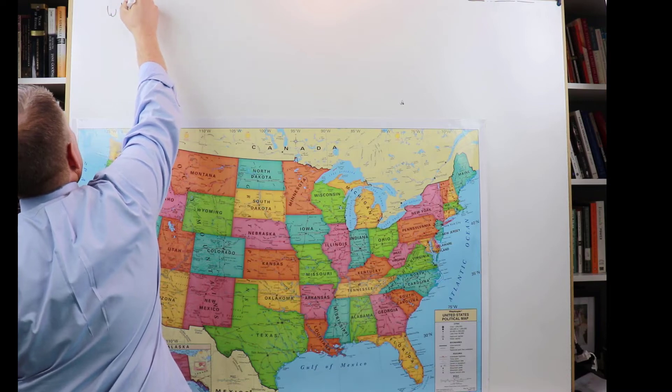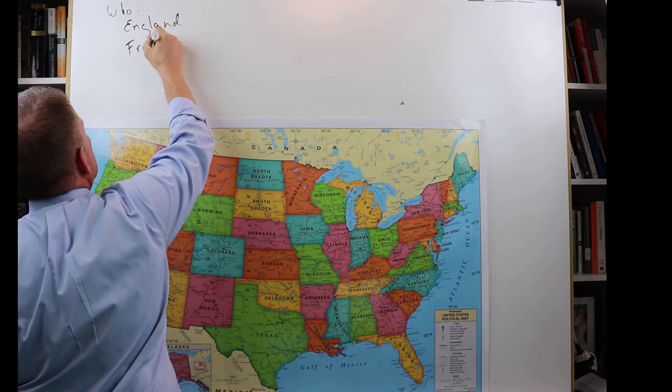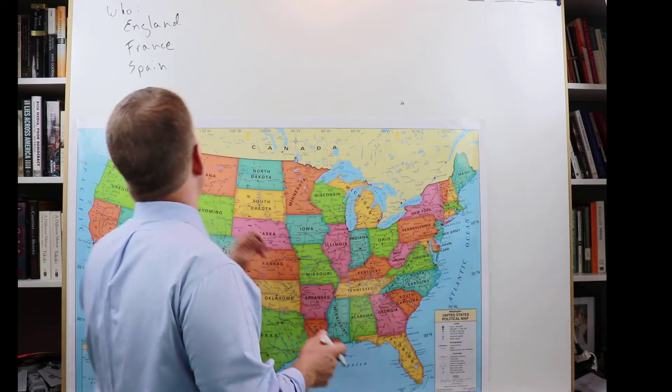For the test, if we cover the who, what, where, when, and why, that's going to help you remember all this stuff. Who are we talking about? We're going to talk about England, France, and Spain. There were other countries that explored and settled in North America — like the Netherlands and Sweden — but England, France, and Spain made the biggest impact, and exam questions will probably focus on those three.